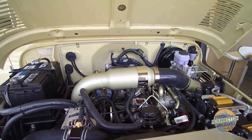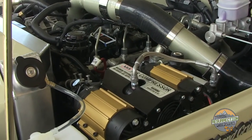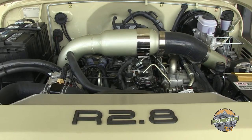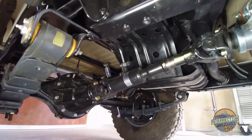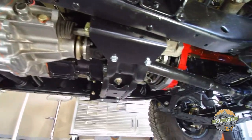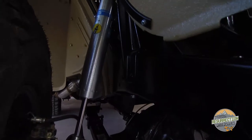Behind the Cummins is a Toyota H55F five-speed transmission. This tidy little engine compartment also houses an ARB dual compressor. We used a robust cooling system with a big intercooler and a brushless electric fan to cool this little powerhouse. We equipped this vehicle with our customary 2.5 inch Old Man Emu suspension system and of course a set of Bilstein 5100 series shocks.